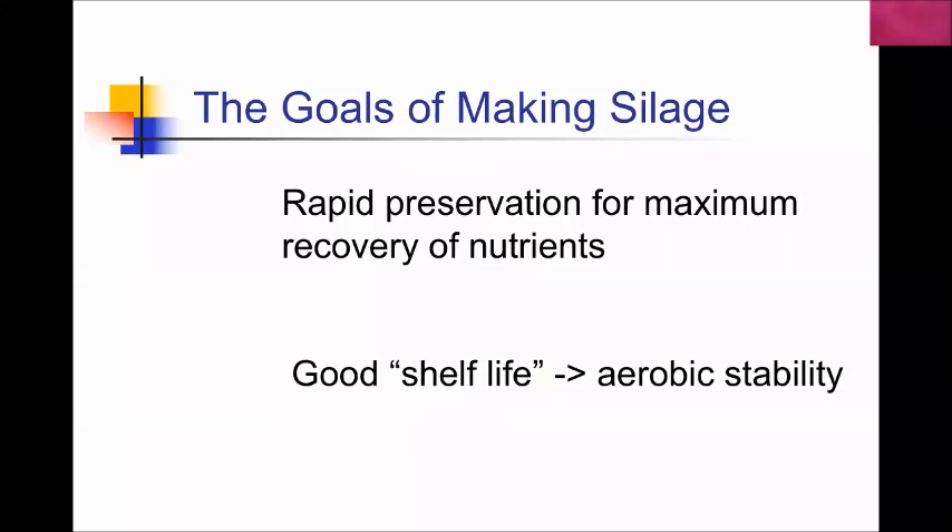We've got to remember what the goals of making good silage are. There are two steps: the front end of fermentation, where we want rapid preservation for maximum recovery of nutrients — fermentation should occur as quickly as possible and end as fast as possible — because the longer fermentation occurs, the more dry matter and energy we lose, and the greater potential for undesirable fermentations occurring within the silo.